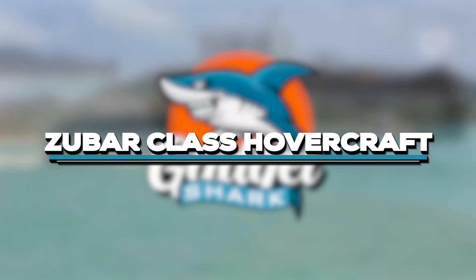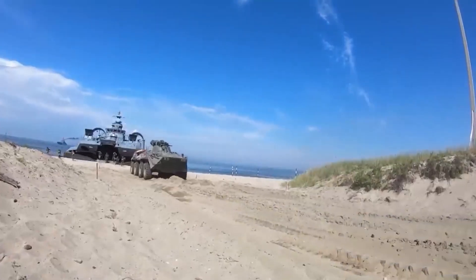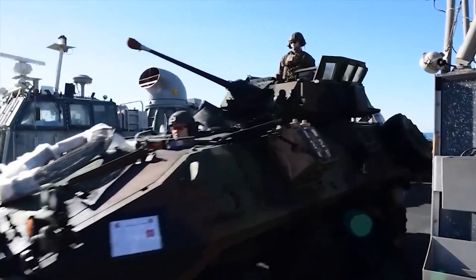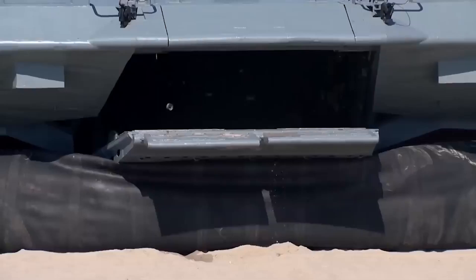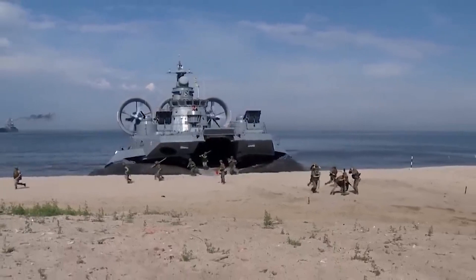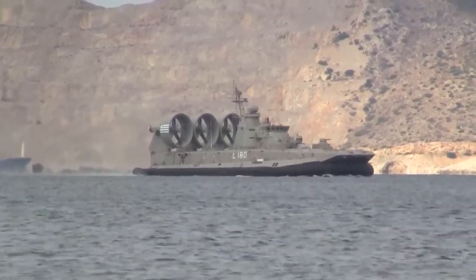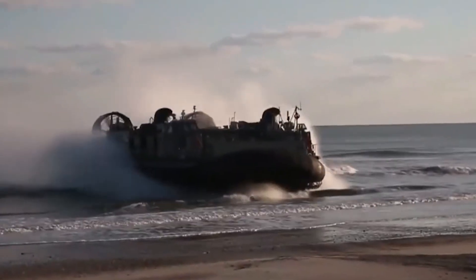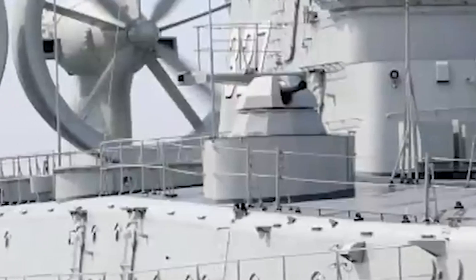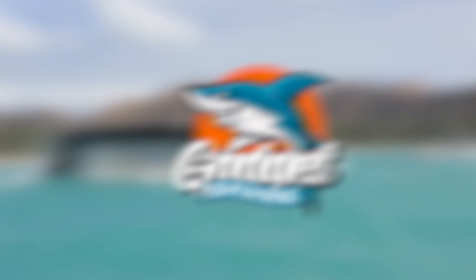Number 11 introduces the massive Zuber Hovercraft, a strategic asset capable of carrying troops and military equipment at high speeds over both land and sea. With its unique flexible skirts and powerful propellers, the Zuber delivers tanks, armored vehicles, and infantry rapidly onto shorelines. Russia's naval plans to construct more highlight its unmatched amphibious capability.